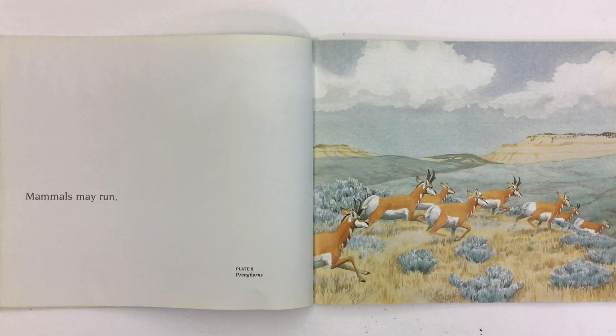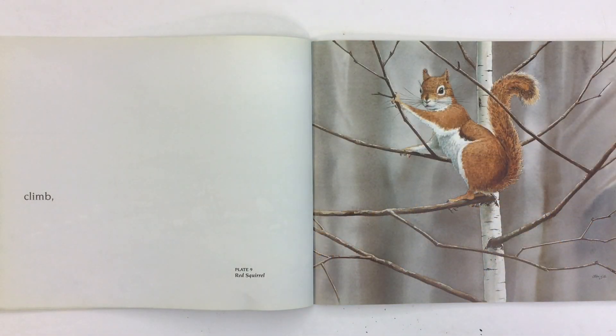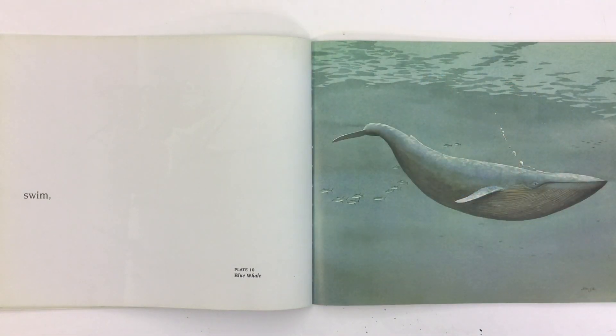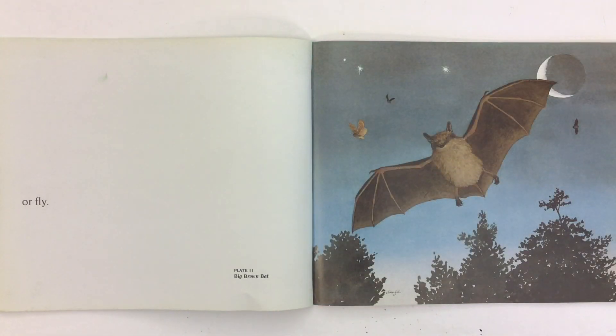Mammals may run — this is a picture of pronghorns — climb, like this red squirrel, swim, such as this blue whale, or fly, like this big brown bat.